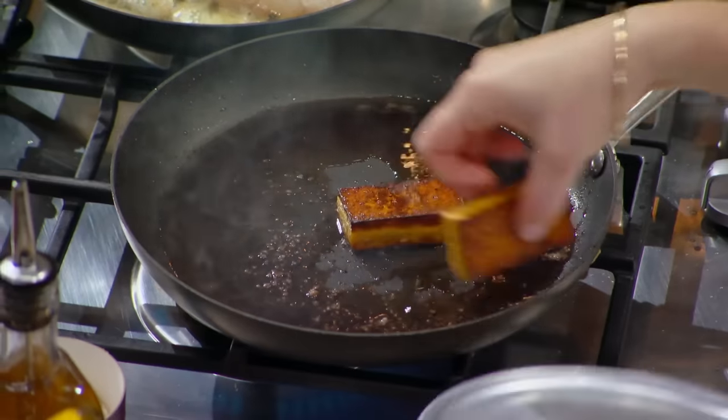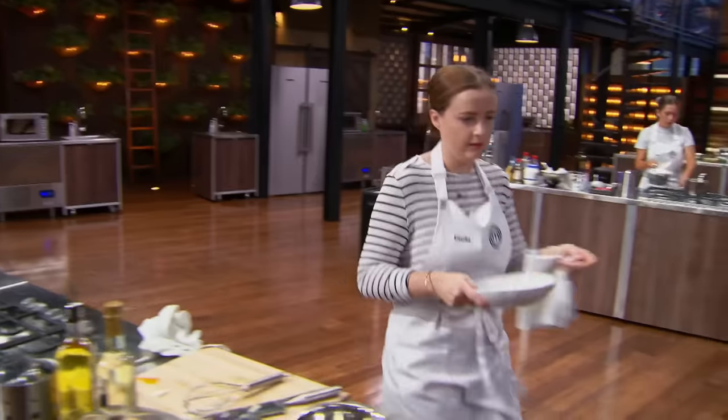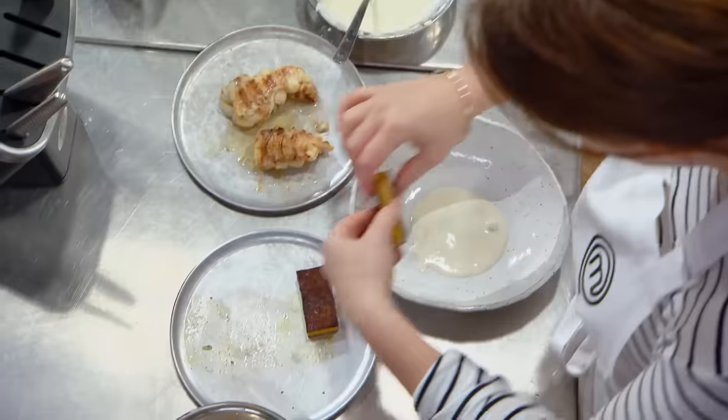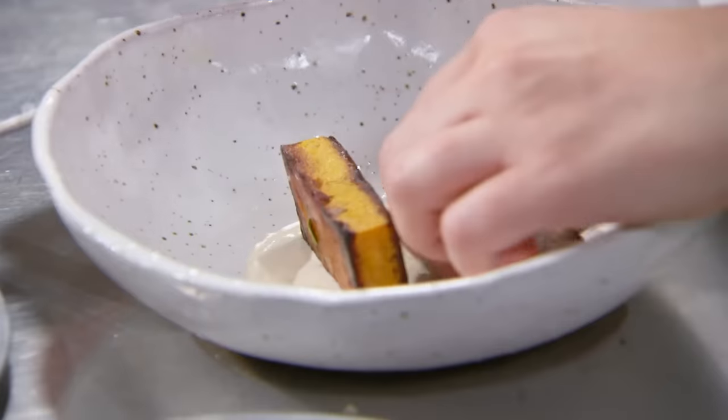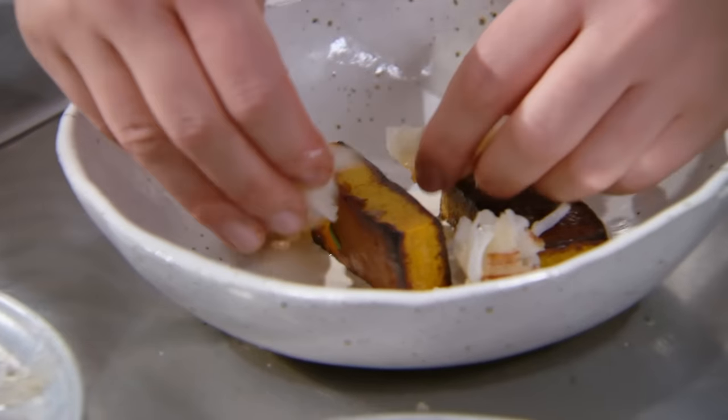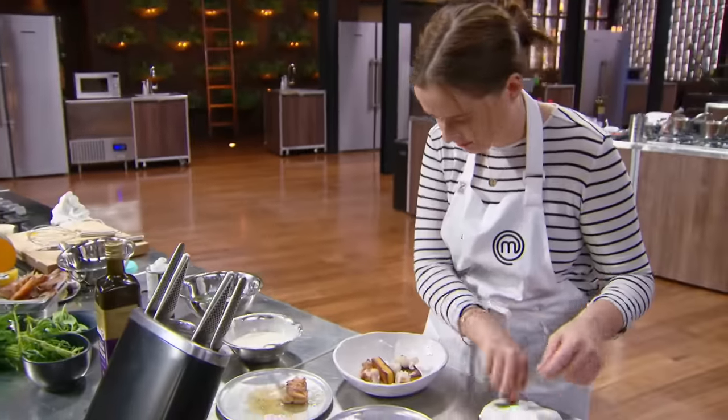My first dish is simple — bug and pumpkin salad. I've got my bug coral creme fraiche. My pumpkin's been caramelising down in butter. It's looking beautiful. I've poached my bugs in a vanilla butter. Now I just have to finish plating. Looks beautiful, Amelia.